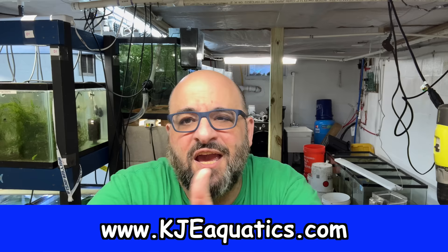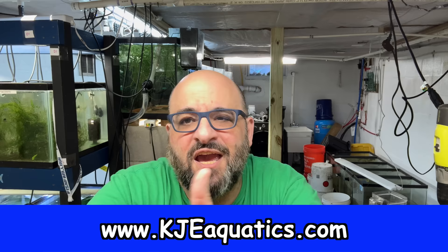About a month ago we got the fishroom up and running thanks to my good friends Keith and Jake from KGEAquatics.com. Check out KGEAquatics.com for plants, hardscaping, botanicals, meds — pretty much anything you're going to need for your fish tank. Check out KGEAquatics.com.